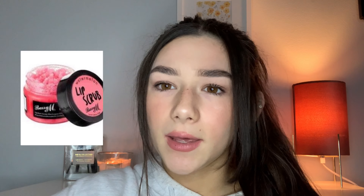A face mask would be a really nice idea so you can have a chilled Christmas day or boxing day and pamper yourself. I also added a lip scrub because it's a little pamper thing — it can be cheap or expensive but it's something you wouldn't normally think to buy yourself.